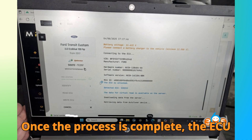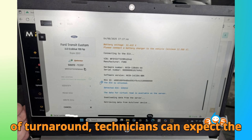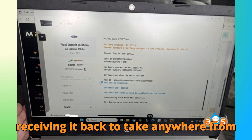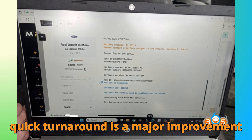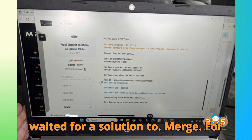Once the process is complete, the ECU is fully ready for use. In terms of turnaround, technicians can expect the entire job — from sending the ECU to AutoTuner HQ, having it unlocked, and receiving it back — to take anywhere from 4 days to 1 week, depending on when the ECU is collected. This relatively quick turnaround is a major improvement compared to the years the community waited for a solution to emerge.